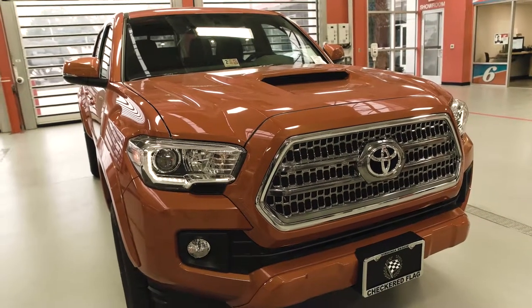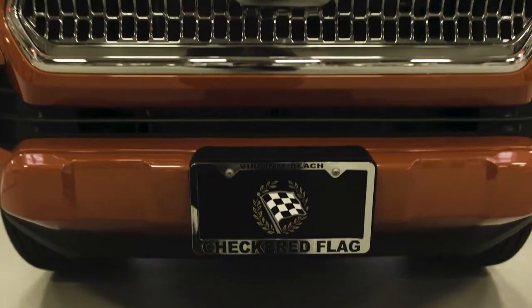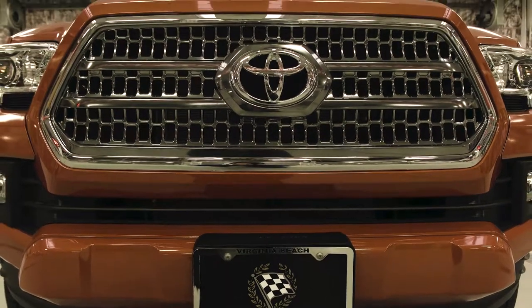One thing I love and most people love about this Tacoma is this awesome hood scoop that you get on the TRD Sport model, as well as this new honeycomb gunmetal chrome grille. It's right in your face. It lets people know, bold, that you're driving an awesome Toyota.